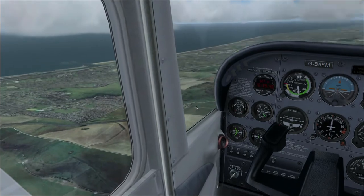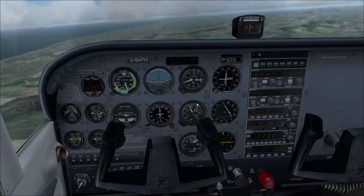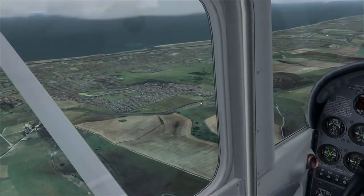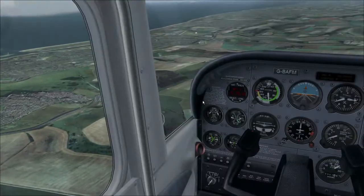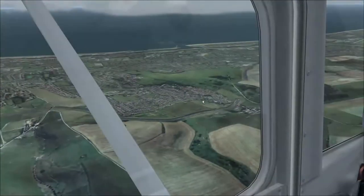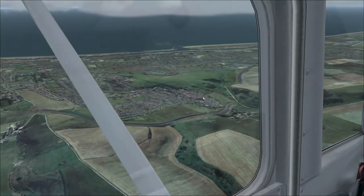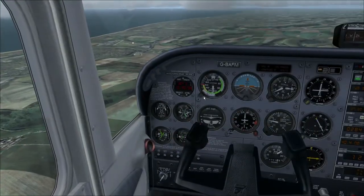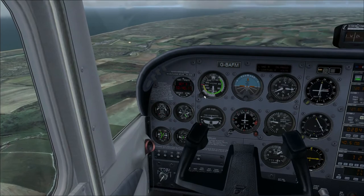Now, with my extensive knowledge of local airfields, I can say with 100% certainty that it's possibly Shoreham. You can see that because of the river - can you see that? See the river going out there? That's Shoreham.